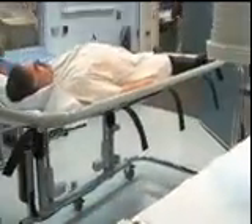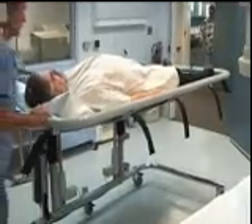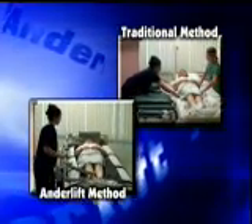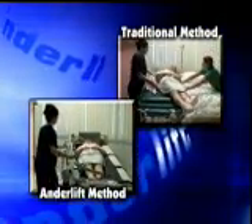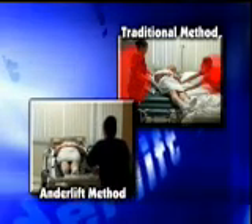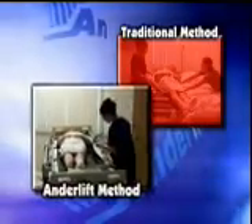Transfer and transporting patients with the AnderLift system is 100% lift-free. Never again will your employees strain their backs from improper patient lifting techniques because there is no lifting required. The system not only makes it easy for your staff, but patients feel safer and more secure about the transfer as well.